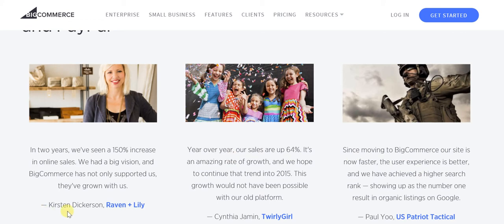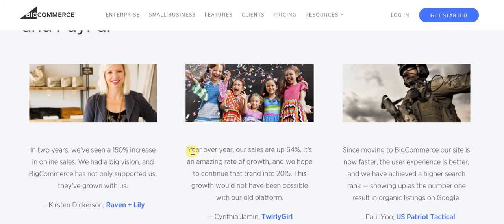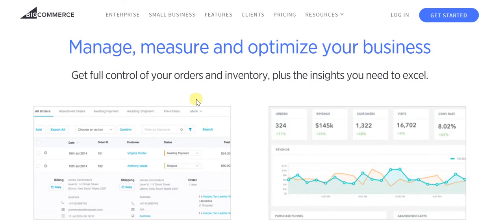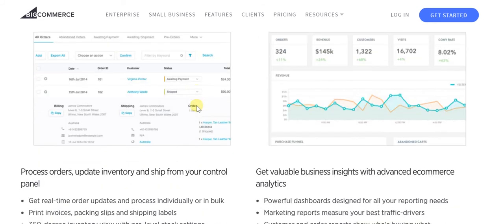Here we have Kirsten Dickerson of Raven & Lily talking about the way in which this has made a difference. Likewise, Cynthia Jamin of Twirly Girl shares her comments. And finally, Paul Yu at US Patriot Tactical has also had an excellent experience with BigCommerce and PayPal. This is also about analytics where you can manage, measure and optimize your business with complete ease.